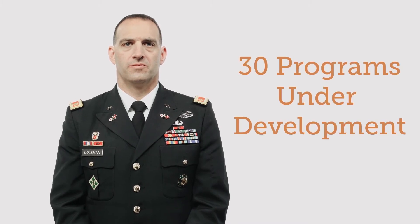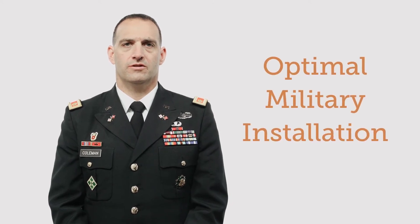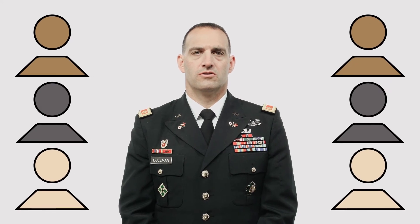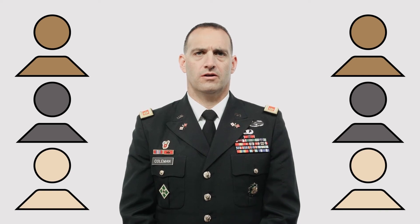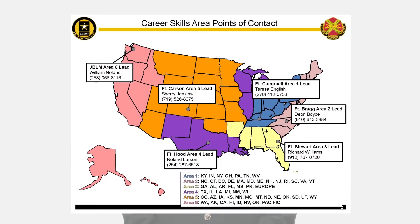As of May 2017, there are more than 30 programs still under development. The Soldier for Life team can assist you in determining if your training program would benefit a certain military occupational specialty, or would be better for any service member regardless of their military career. They can also assist in determining the optimal military installation to start your program. In addition, the program offers guidance from six specially trained regional CSP coordinators — the people who will guide you through the CSP process. These regional coordinators work with businesses all over the U.S., U.S. territories, and Europe, and their experience is invaluable.